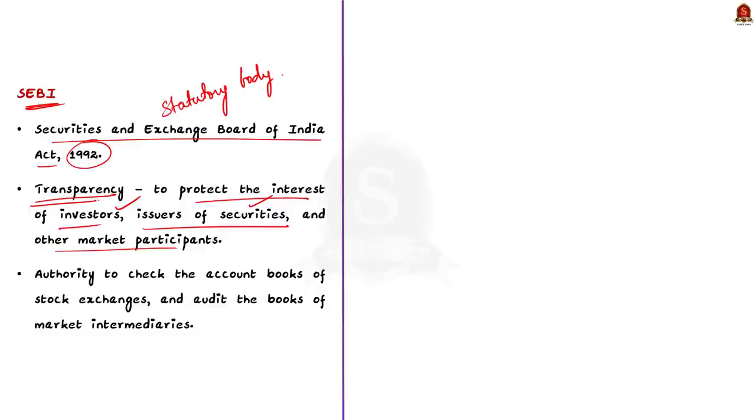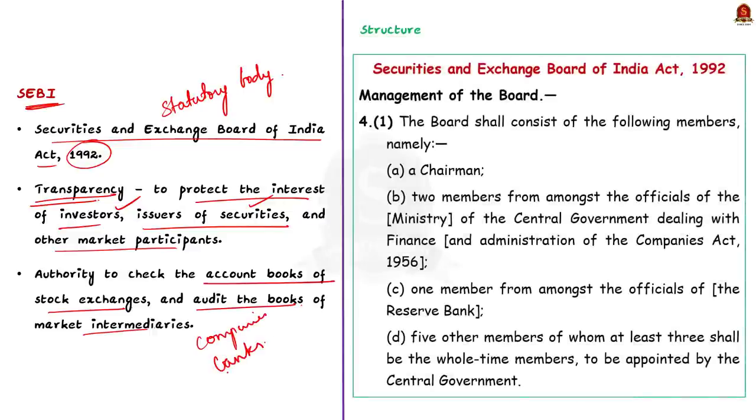SEBI comprises 9 members: a chairman selected by the union government, 2 representatives from the Finance Ministry, 1 representative from the Reserve Bank of India, and the remaining 5 members selected by the Government of India.